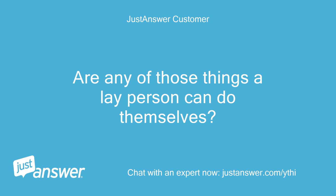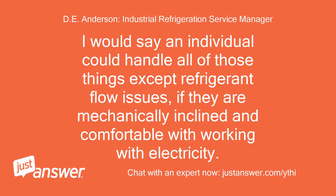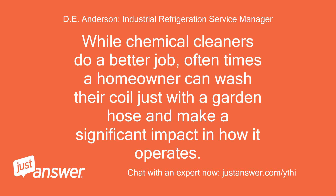Are any of those things a layperson can do themselves, or do I need someone to come out? I would say an individual could handle all of those things except refrigerant flow issues, if they are mechanically inclined and comfortable with working with electricity. The cleaning of a dirty condenser coil is probably the easiest for a non-HVAC professional to do. While chemical cleaners do a better job, oftentimes a homeowner can wash their coil just with a garden hose and make a significant impact in how it operates.